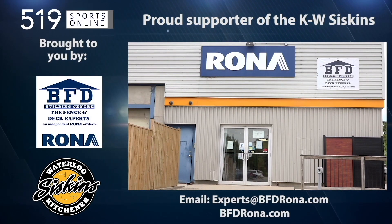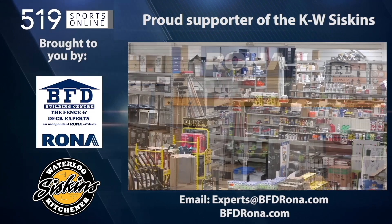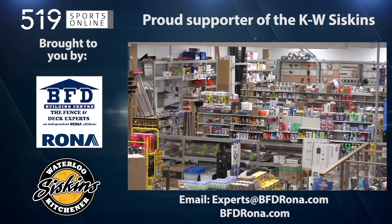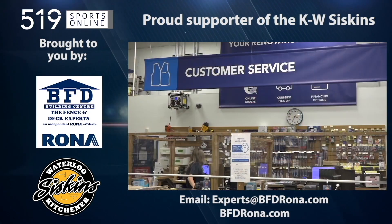Back to the highlights in a moment. First, a reminder: this video is presented by the BFD Building Center, a proud supporter of the KW Siskins. Shop online for the holidays at bfdrona.com.